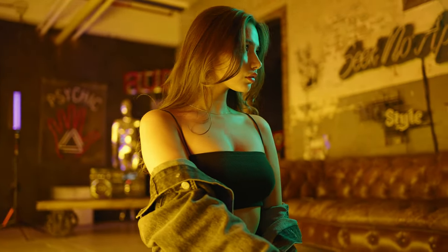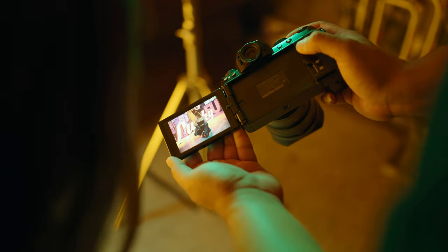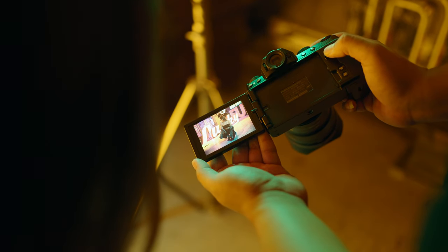That's the money shot. Hold still. Oh yeah. Wow, I like that. We'll work with that. Oh, that's pretty.